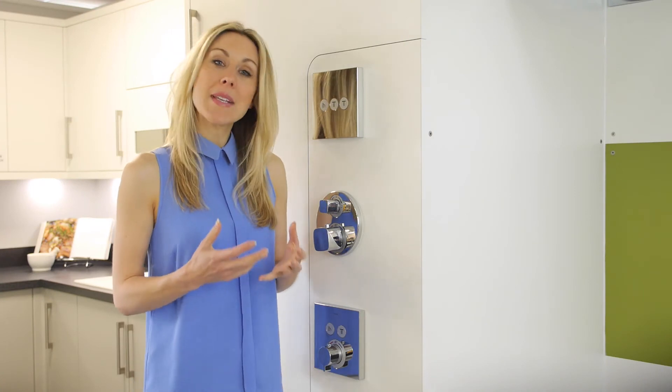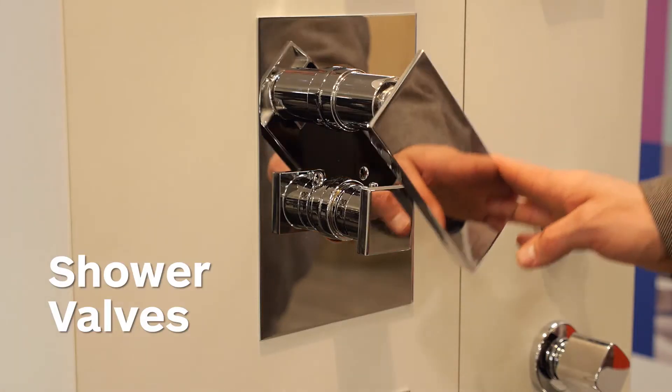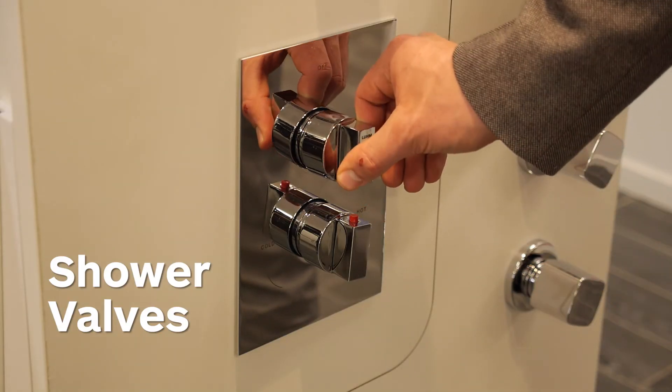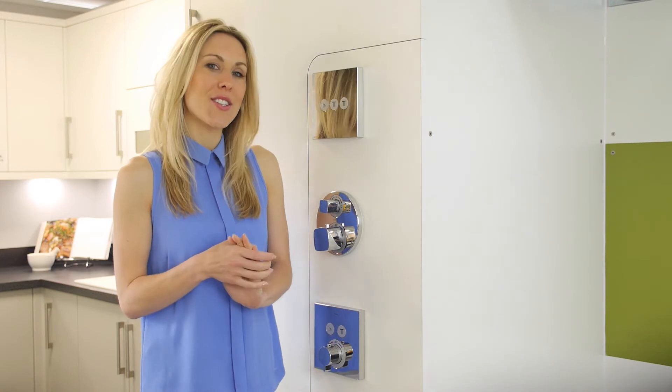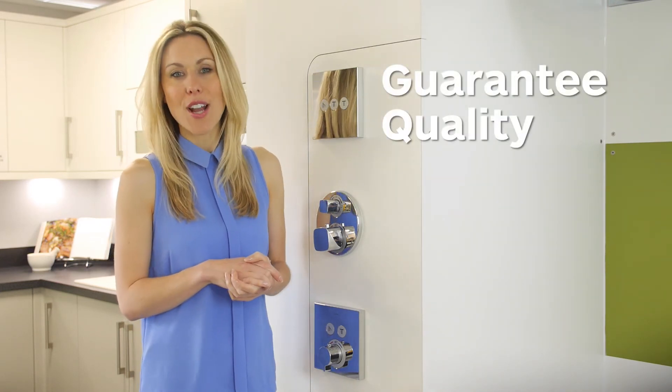All Bowen showers are thermostatically controlled, so once the temperature is set, it won't change, even when there's another tap running in the house. Bowen have a wide range of shower valves, both functional and stylish. You can have a recess valve, a valve on the wall, or you can choose a digital valve. Whatever your choice, Bowen guarantee quality and reliability.